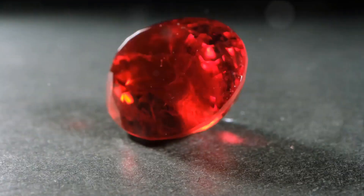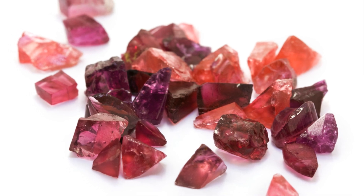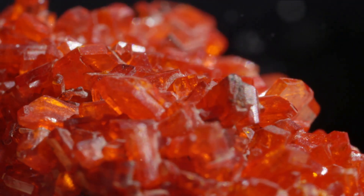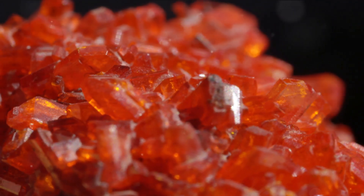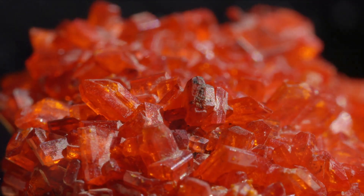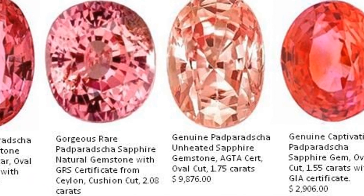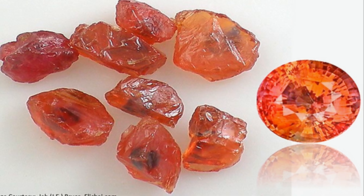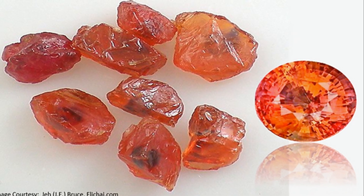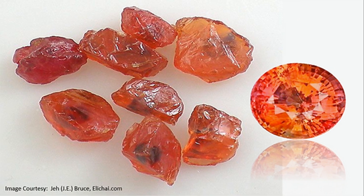Moving on to colour — it's the first thing most people notice in a gemstone. The colour should be evenly distributed without any uneven colour spots. Rubies are primarily red, but their hue can vary slightly with hints of pink, purple or orange. The most prized rubies are those with a pure, vibrant red without these secondary hues. In the case of Padparadscha sapphires, their unique mix of pink and orange sets them apart, making them one of the most sought-after gemstones. Weight is also essential — gemstones are weighed in carats, and while larger gems are often more valuable, a smaller gem of exceptional quality can be worth much more than a larger, lesser quality gem.